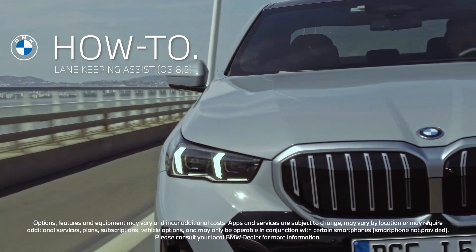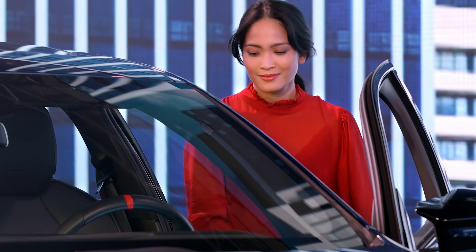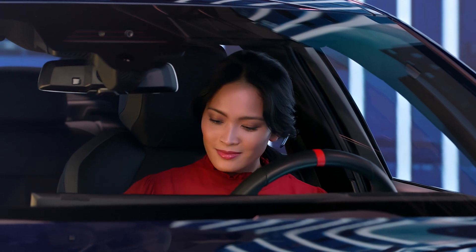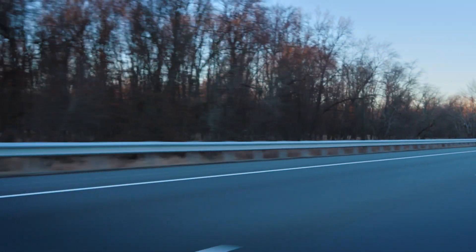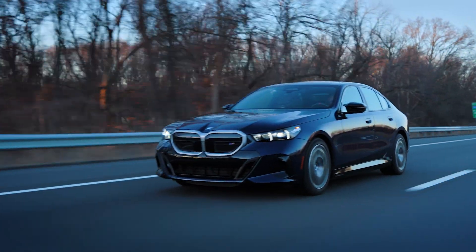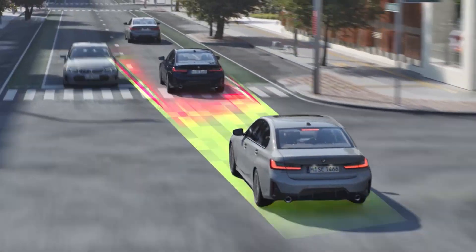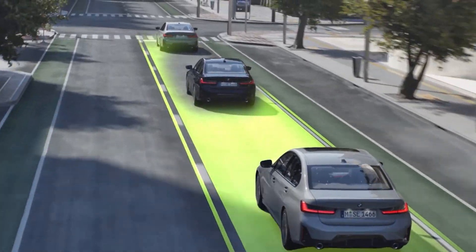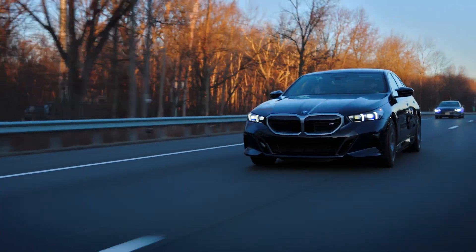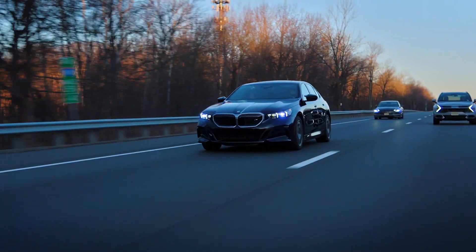Your BMW with operating system 8.5 is packed with advanced safety technologies to enhance your confidence and control on the road. Lane Keeping Assistant is an advanced safety system that is part of the active driving assistant suite and uses cameras to monitor the road's lane markings. If your vehicle begins to unintentionally drift out of its lane, the system will alert you, helping you to avoid potential collisions or unsafe maneuvers.